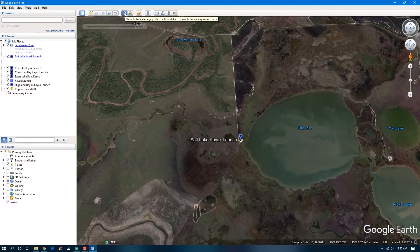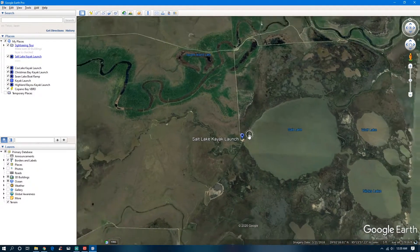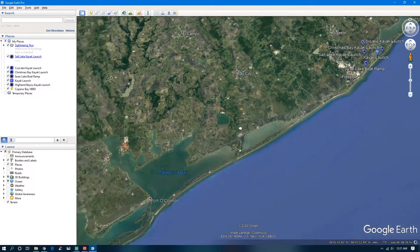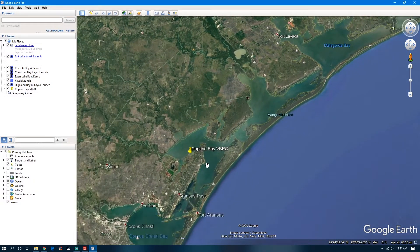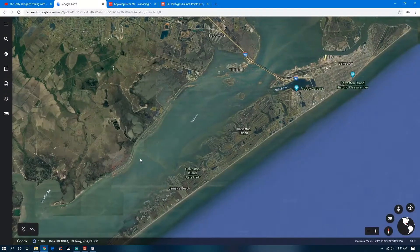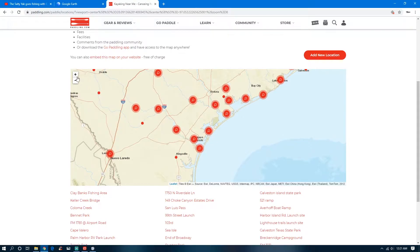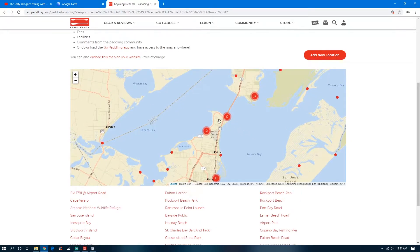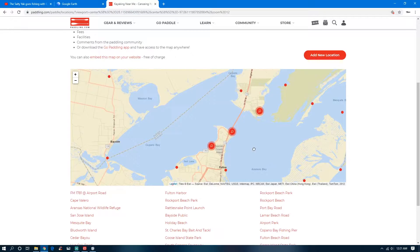That time clock feature is huge. We have a trip coming up to Copano Bay, so let's slide down there and look for some kayak launch points. I'll flip back up and check the Telltale Signs — but that one only covers north of Sargent, so it doesn't help us here. We'll get rid of that. So let's look — I know we're staying here on Copano Bay and I want to look at some of the places around there.